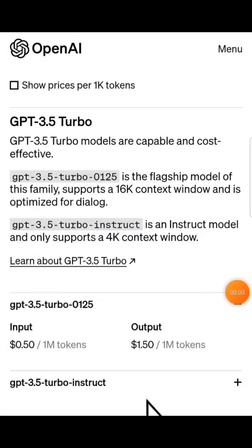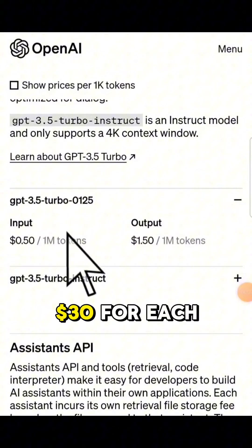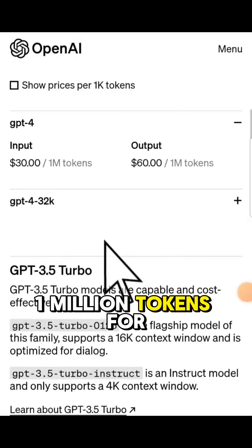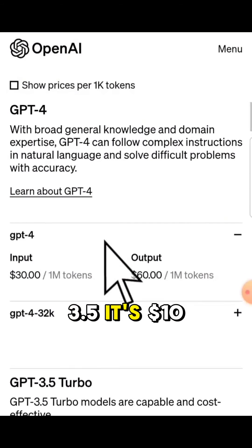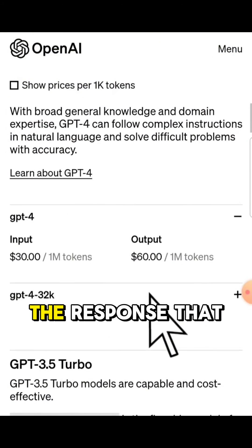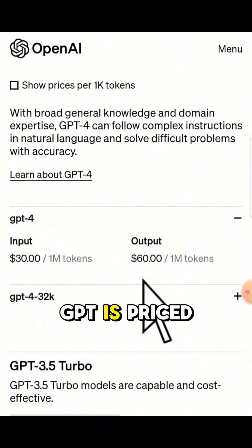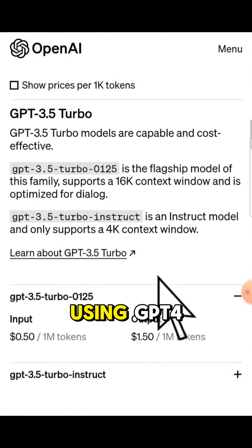Pricing varies by model. On GPT-4, the price is currently $30 for each 1 million tokens for inputs, and on GPT-3.5 it's $10 for each 1 million. That only applies to input — the response you get from ChatGPT is priced from $30 for each 1 million tokens to $60 for each 1 million tokens using GPT-4.